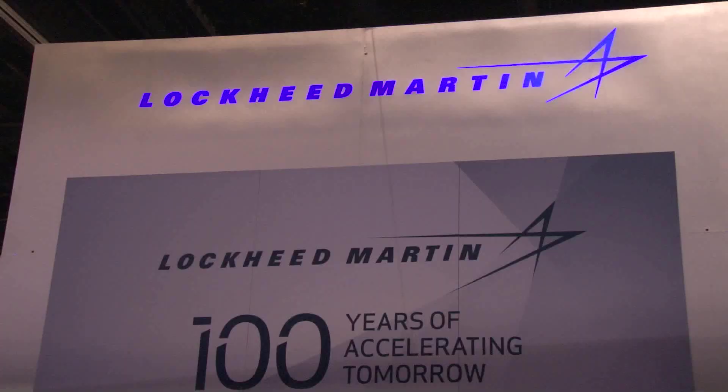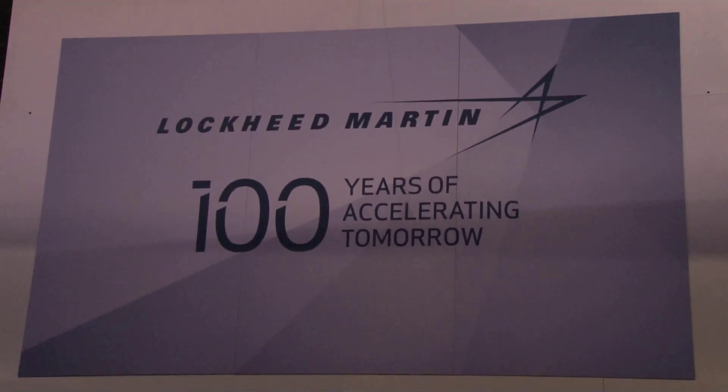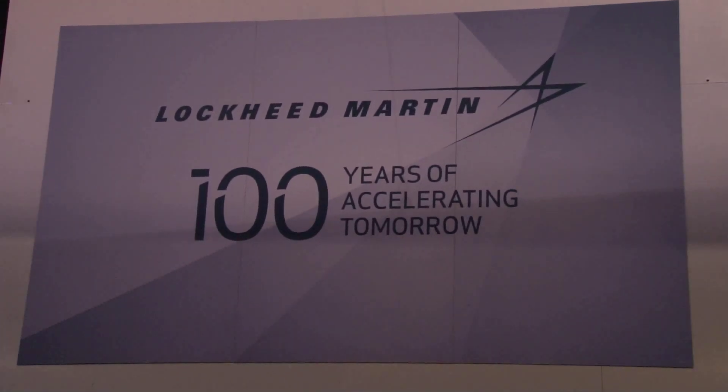Continuing our coverage here from ITSEC 2012 in Orlando, we stopped by the Lockheed Martin booth to speak with Mr. Chester Kennedy. If you could tell us what's new from Lockheed Martin this year and what you're excited about sharing at ITSEC.